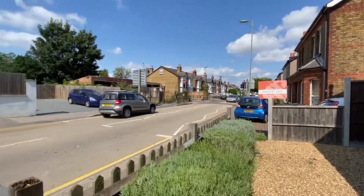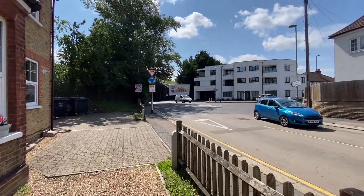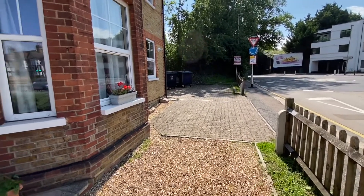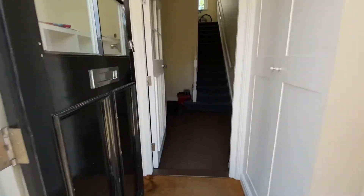We're on Hook Road looking at a two-bedroom first-floor flat. Just down to the right is Epsom High Street, a few moments walk away and the train station. Off-street parking for one car to the front on the right. This is all shot on a wide-angle lens, so it'll give the appearance of being slightly lighter than in real life.